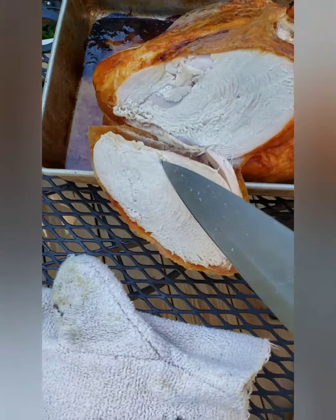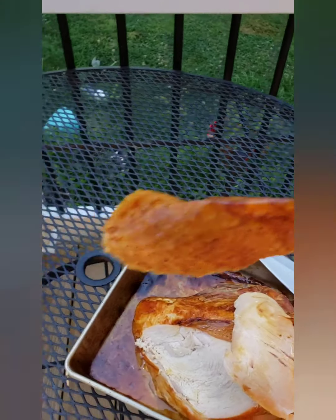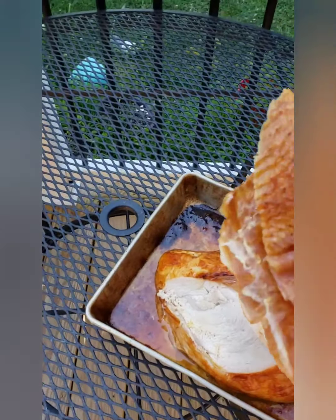It smells good. It looks good. I'm going to cut into it. Look at that skin.